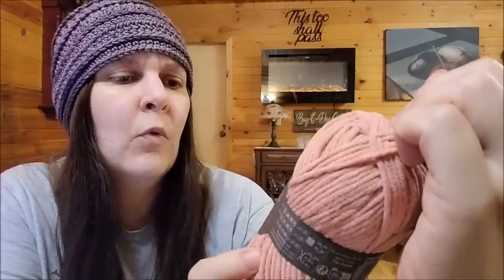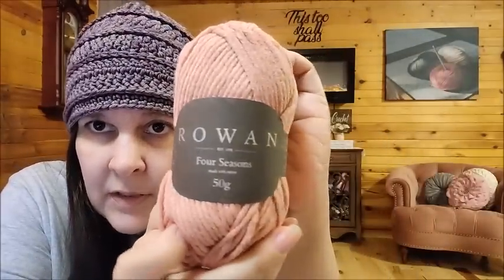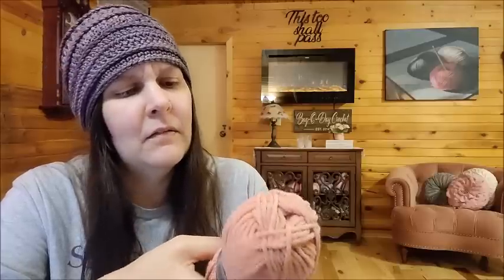Rowan had a new yarn that I got. I like Rowan — it's in my top five favorite yarns. This is called Rowan Four Seasons. Rowan can sometimes be a little expensive, but it's a nice brand. This button was new this year. It is 75 meters or 82 yards per ball — I'd expect nothing more than a little bit of yardage from Rowan. It's 60% cotton and 40% acrylic, and it is a four-weight yarn.